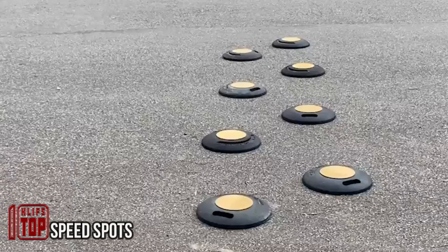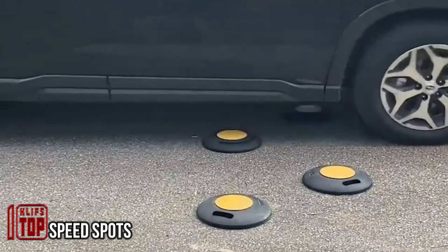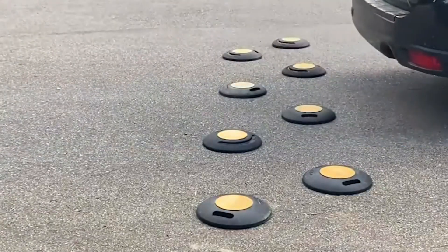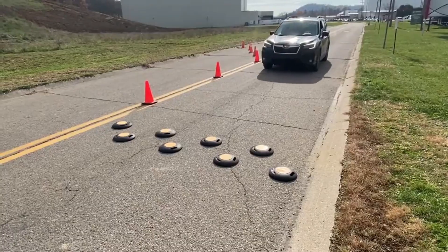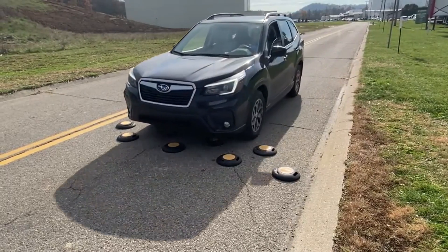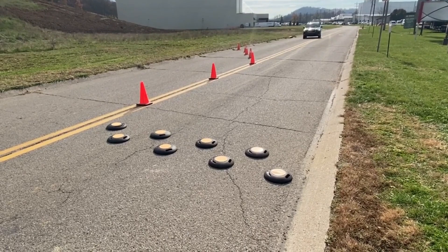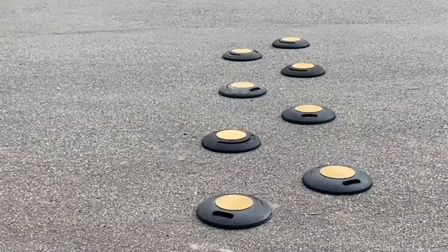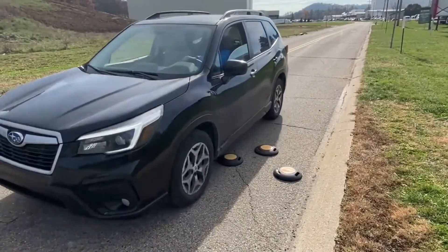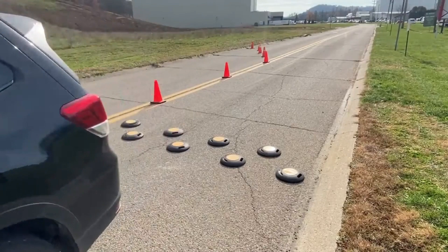Introducing the future of road safety: sleek and efficient speed bumps designed to revolutionize your driving experience. Compact and practical, they outshine traditional counterparts in every way. Say goodbye to complicated anchoring or messy glue — simply place these circular elements on the road. Each element weighs just under three kilograms, boasts a 30.5 centimeter diameter, and stands five centimeters tall. Available in sets of eight.